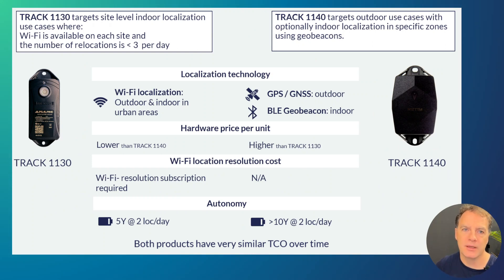The Track 1130 on the left-hand side is a Wi-Fi only localization solution, so it targets mostly indoor localization use cases. It requires that Wi-Fi is available on each site, but it can also be used in outdoor urban or suburban areas where Wi-Fi networks are omnipresent. On the other hand, if you have mainly outdoor use cases, the Track 1140 would be a much more suitable solution — particularly if the minority of location points is indoor and the number of indoor sites is limited.